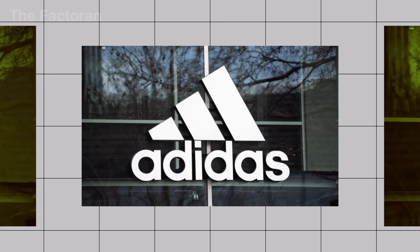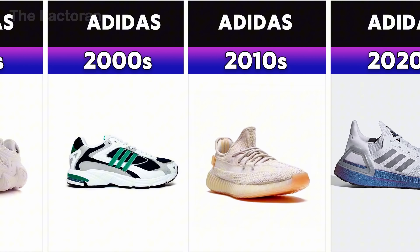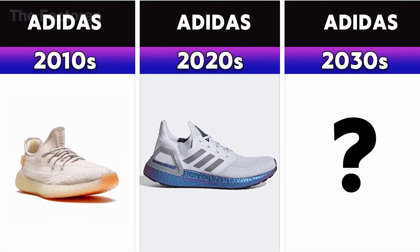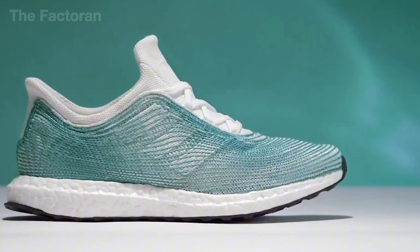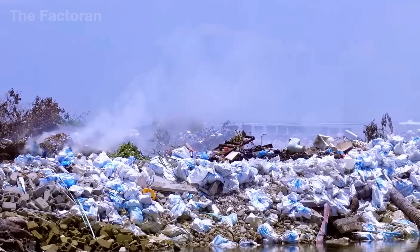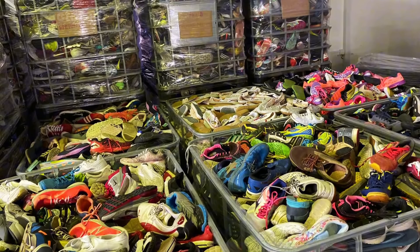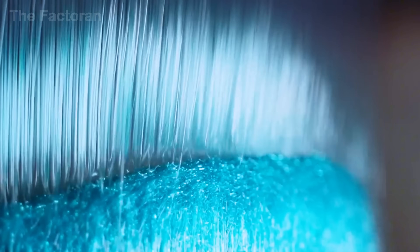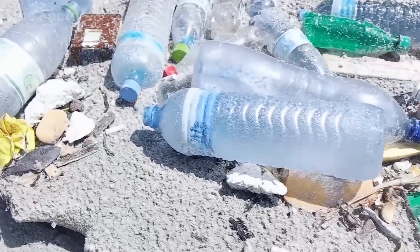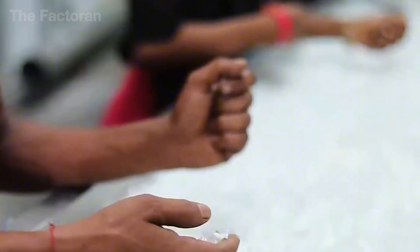Today Adidas is no longer just a sneaker brand — it has grown into a complete industry, producing over 400 million pairs of shoes every year across the world. But what truly sets the brand apart is how each product is made. Instead of relying on traditional raw materials, Adidas reuses plastic waste collected from the ocean, discarded raincoats, and even old tires. Through a sophisticated recycling process, these seemingly useless items are transformed into lightweight, durable, and highly elastic materials.